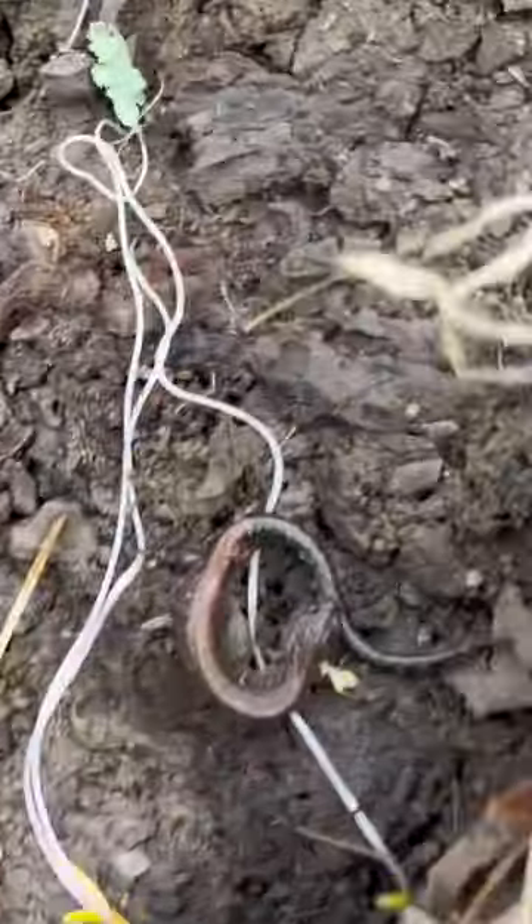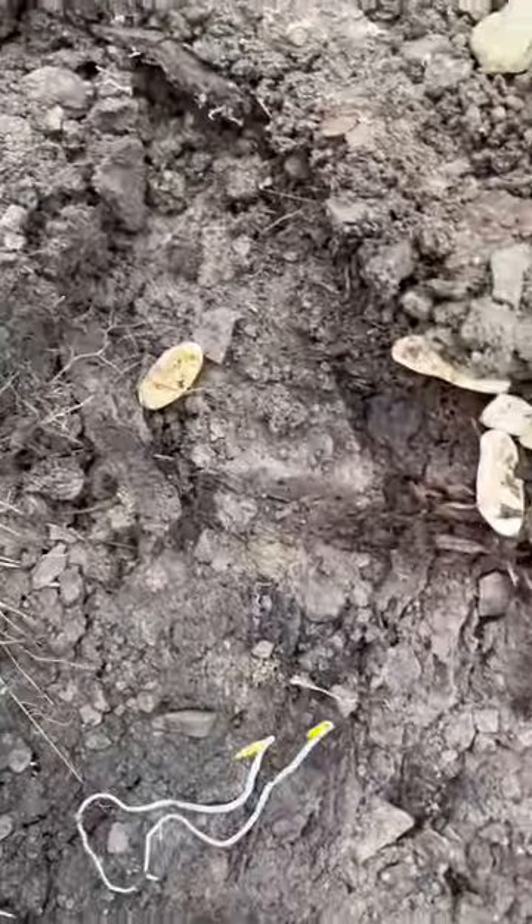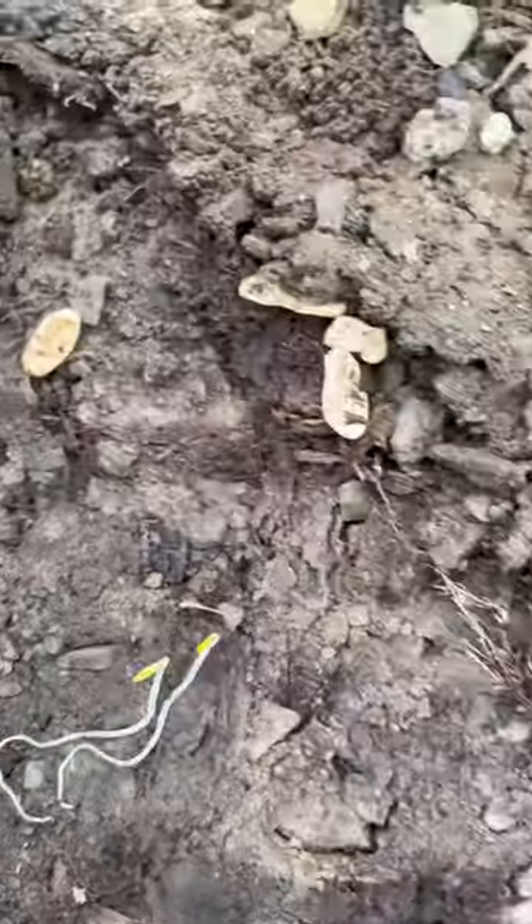This is so cool. So I was flipping this rock earlier and I found these two eastern redback salamanders, which are always awesome to find. But right over to the left, there's an entire clutch of what looks to be snake eggs. Unfortunately, the baby snakes seem to be long gone, but a really cool find nonetheless.